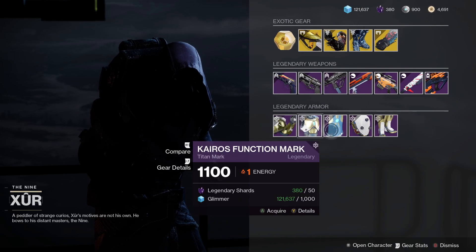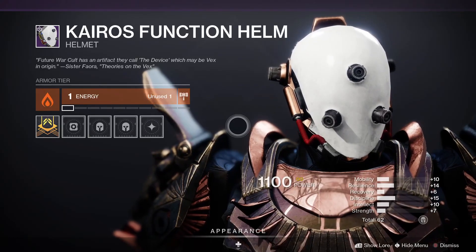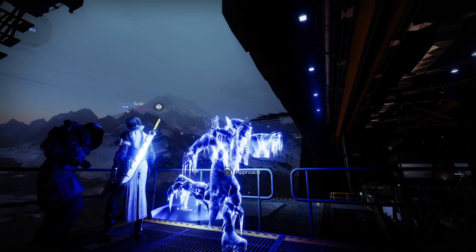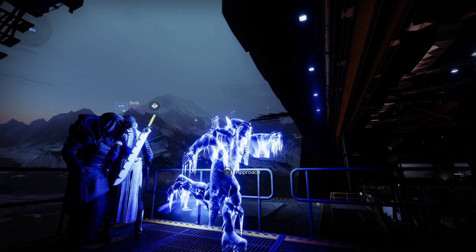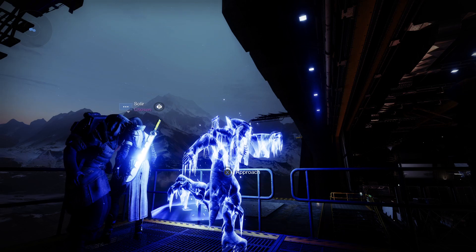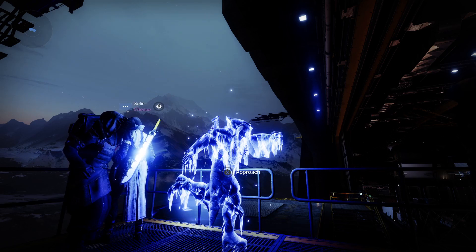For the armor this week we've got the Kairos Function Set, looking very, very nice. I do think Xur sold this last week, but maybe he's taking revenge on us for holding him hostage. That is it for where Xur is on the 29th of October 2021. He'll be in the Tower until reset on Tuesday, so go pick up any of these exotics or legendaries and trade in those legendary shards. Thank you so much for watching, don't forget to subscribe, and have a great weekend.